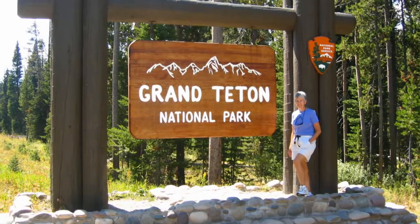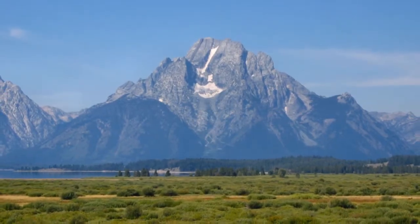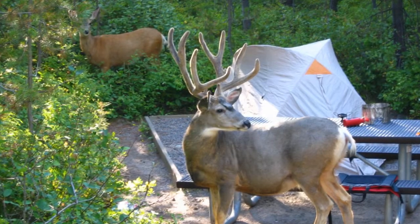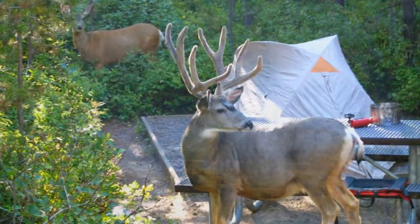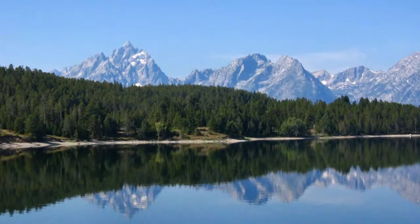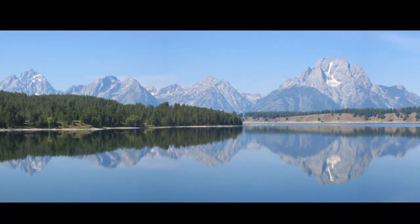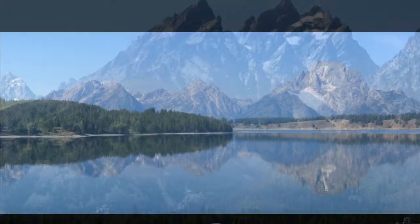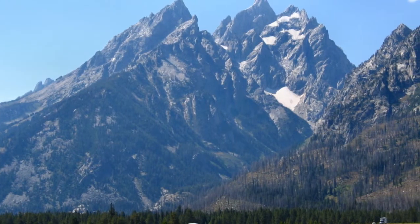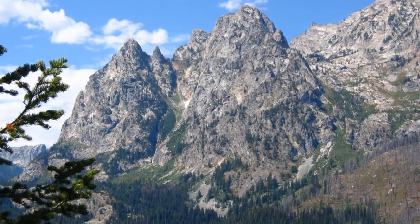Grand Teton National Park lies just south of Yellowstone and protects stunning mountain scenery and a diverse array of wildlife. The abrupt 7,000-foot vertical rise of the jagged Teton Range contrasts with the horizontal sage-covered valley and glacial lakes at their base, and gives this park its world-renowned scenery. We took the concession ferry across Jenny Lake, hiked the trail to Inspiration Point, and went on from there to Hidden Falls.